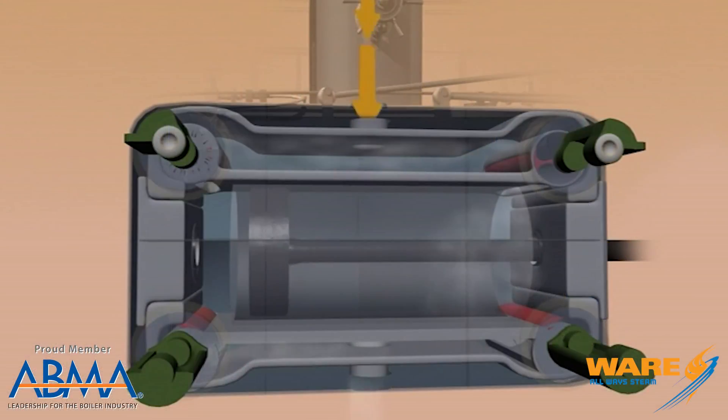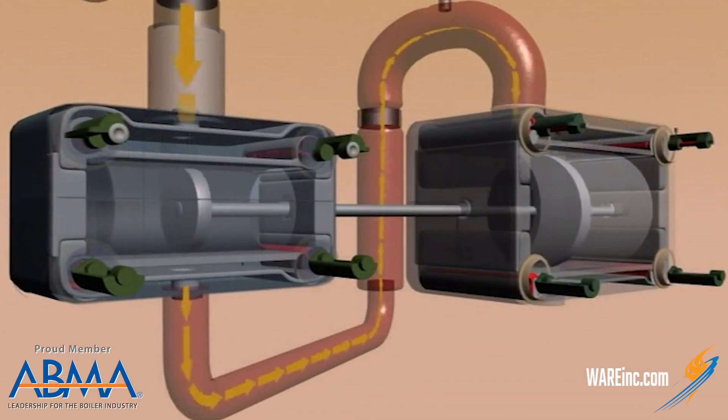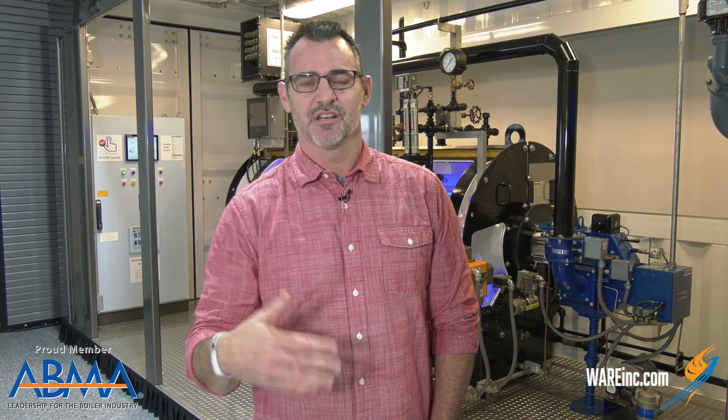Now, that steam was going to a double-acting compound steam engine. What that means is that they're using the steam twice. As it goes through the first cylinder and acts on the piston on both sides of the piston, it gives up some energy, but not all of it. So they exhaust it, go to a second cylinder where it acts at a lower pressure. So you have the high-pressure cylinder and the low-pressure cylinder. And at that point, they exhaust the steam because it's given up most of its energy.